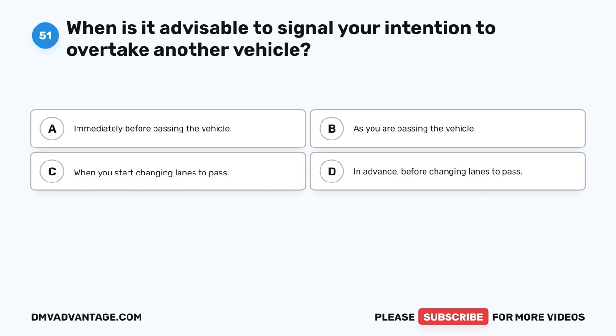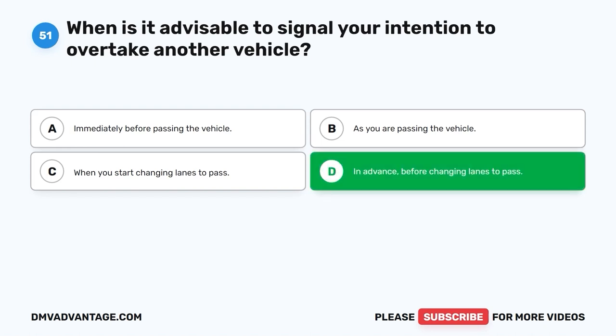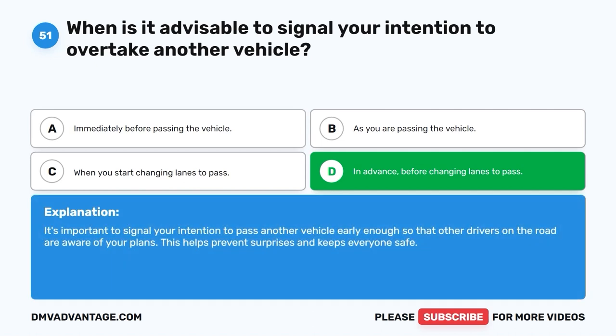Question 51: When is it advisable to signal your intention to overtake another vehicle? A. Immediately before passing the vehicle. B. As you are passing the vehicle. C. When you start changing lanes to pass. D. In advance, before changing lanes to pass. The correct answer is D, in advance, before changing lanes to pass. It's important to signal your intention to pass another vehicle early enough so that other drivers on the road are aware of your plans. This helps prevent surprises and keeps everyone safe.